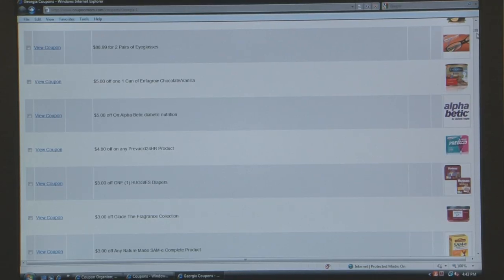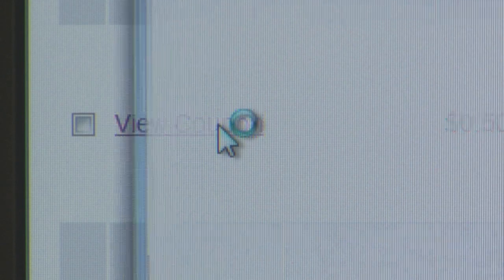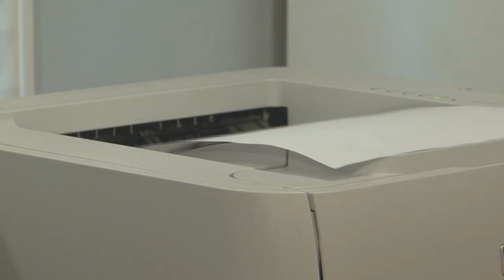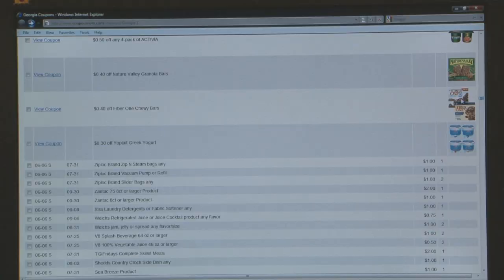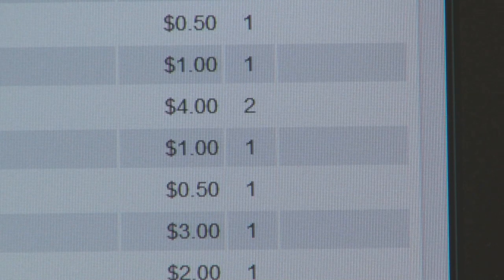The coupons at the top of the database with images are printable coupons. All you need to do is click on the link that says "View Coupon" and you go straight to the printable coupon section. All of the coupons without images are from the Sunday newspaper — you cannot print those. Those are just referring you to the Sunday newspaper circular.